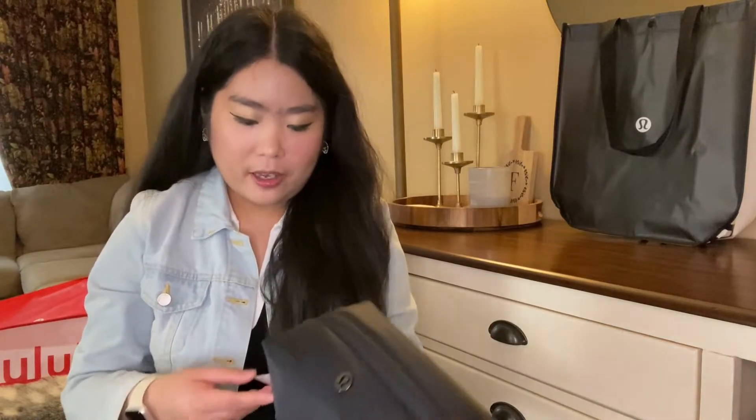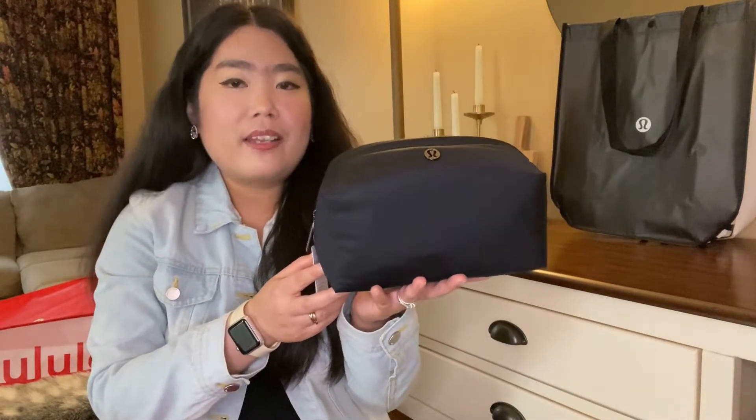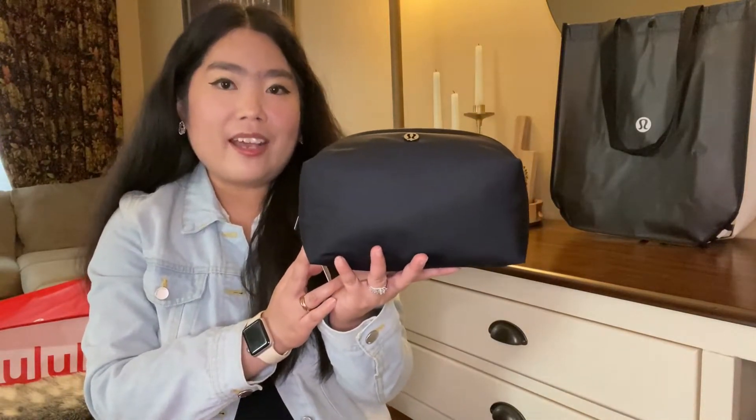We went back the next day for some mall shopping. From the second trip back I also grabbed the Feeling Ready Pouch but in the bigger size, also in black.